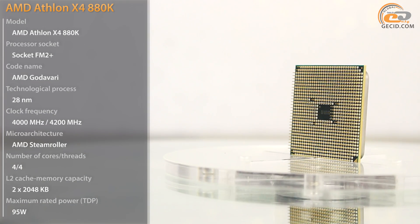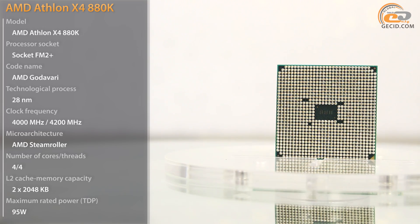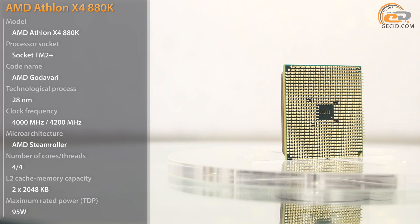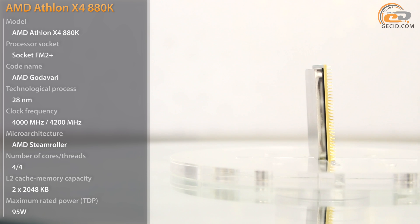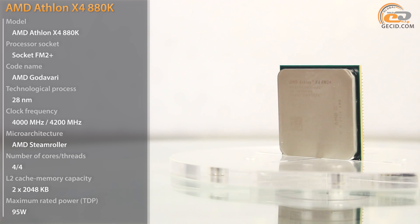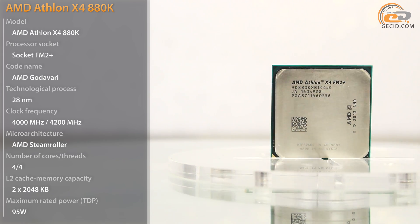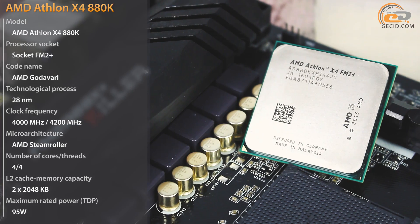AMD decided to focus on the market of hybrid processors instead of providing the concept of the AM3 Plus platform. These efforts resulted in the release of two new models with a speed over 4 GHz and a price comparable to the cost of top Pentiums. The new products were named the AMD A10 7890K and AMD Athlon X4 880K.